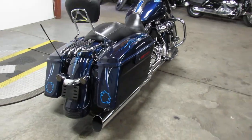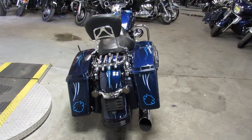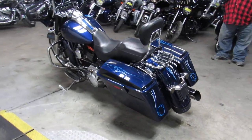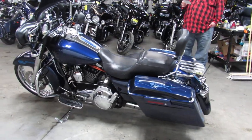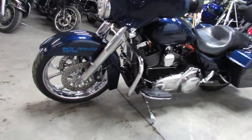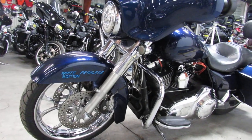Hey guys, ApprovalPowerSports.com here. I've got a Street Glide just in. This one's a 2012. It's got a 21 inch chrome front wheel, chrome switches, levers, screaming eagle intake, tons of chrome, got a backrest, lug a drag — one sharp street ride guys.